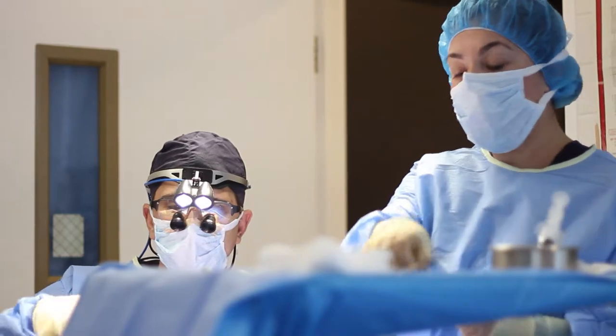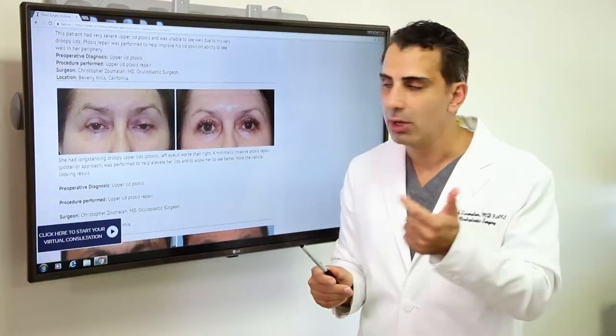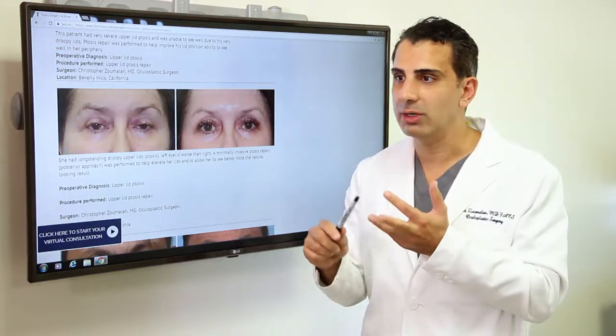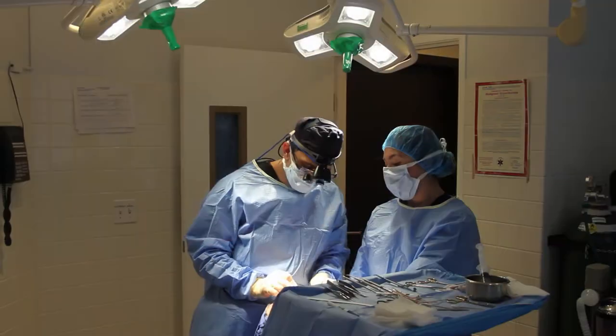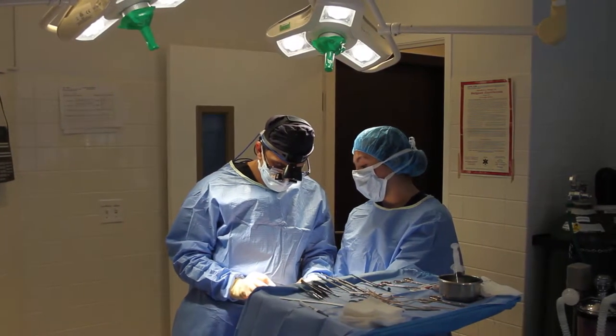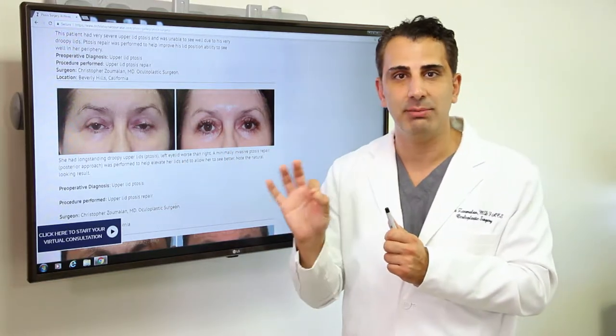Patients undergo a ptosis repair to help improve the appearance of their eyelids. This is a procedure that can be performed by itself or in combination with an upper and lower eyelid surgery, or even a brow lift or other facial plastic procedures. There are various different types of ptosis repairs that I do. This particular patient had an internal repair where there was actually no visible incision made.